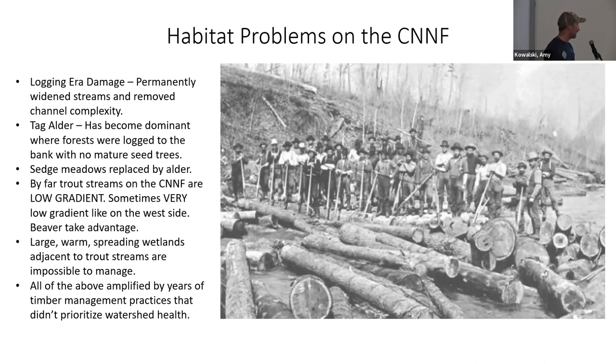All of these problems were amplified by years of timber management that really didn't prioritize watershed health — stands getting lopped off every 40 to 50 years. We are a wood production forest; we get the wood out. But managing watersheds wasn't always the top priority.